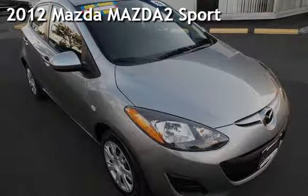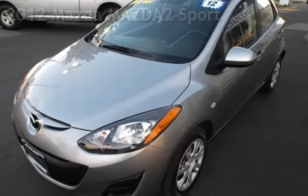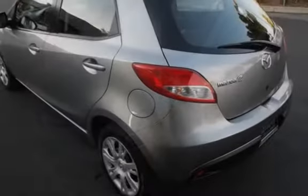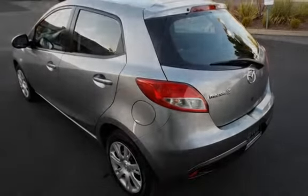Presenting a pre-owned 2012 Mazda Mazda 2 Sport. This four-door hatchback has a four-cylinder, 1.5-liter i4 engine, with front-wheel drive, and an automatic transmission.